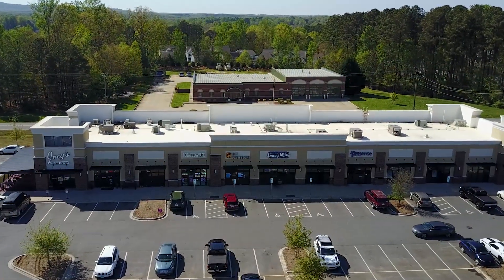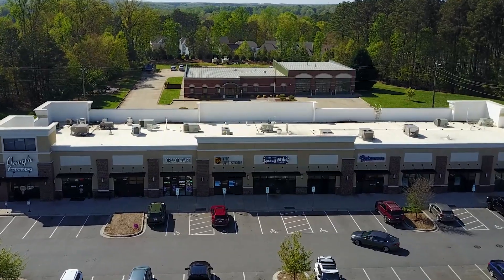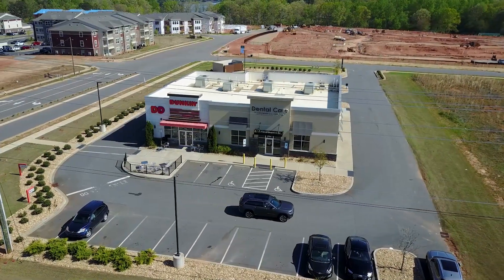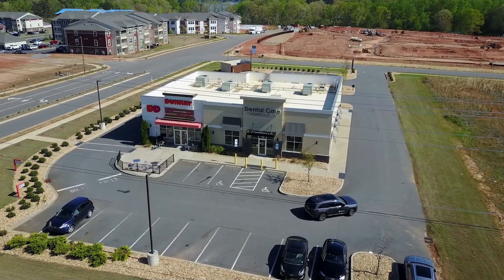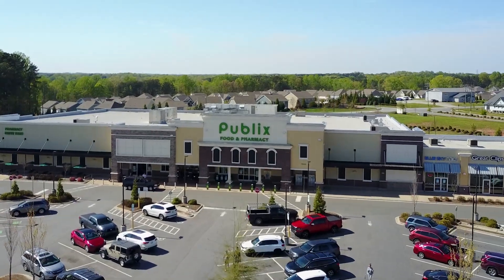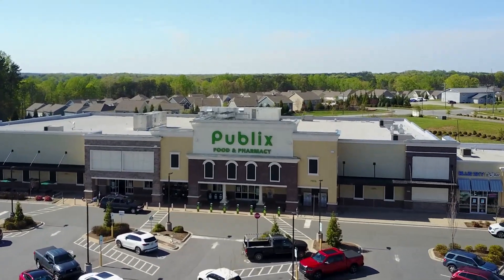Recent additions include a Hardee's restaurant, a Mexican restaurant, Joey's Fine Foods, a Dunkin' Donuts, an auto parts store, and a private school for young children. There are several new businesses coming, and the village will only get better and better for residents and visitors alike.